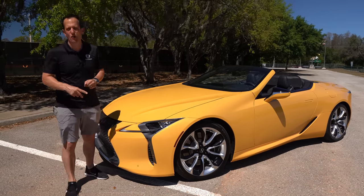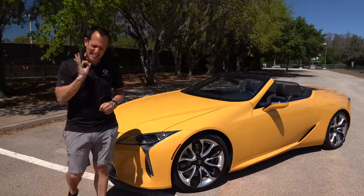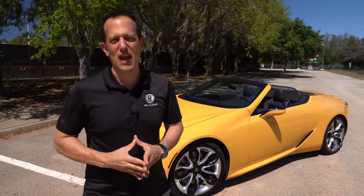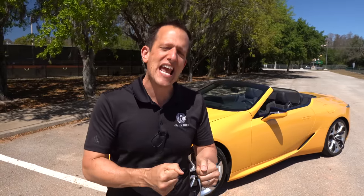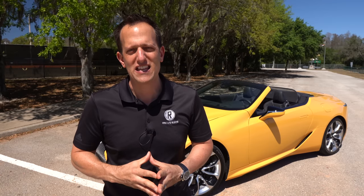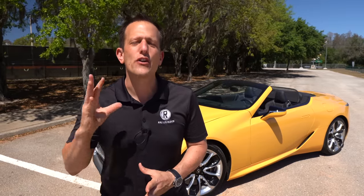Obviously, drop-top convertible. But before we get into this naturally aspirated V8 that comes from an iconic Japanese brand, let's talk about what's going on with Lexus. They are taking it slow and steady with their transition to full electrification. Not too long ago, we did the Lexus RZ450E — their first fully electric compact crossover SUV. But unlike a lot of other brands, they're not in a major rush, and that makes someone like myself very happy.